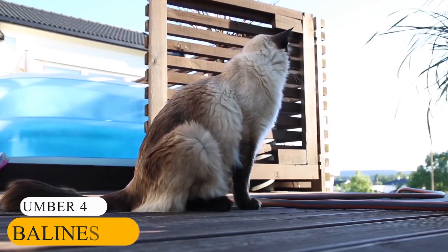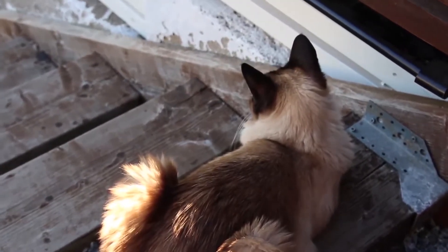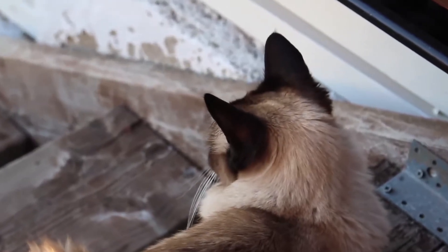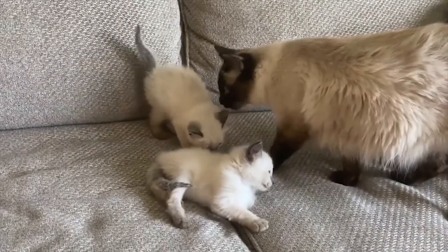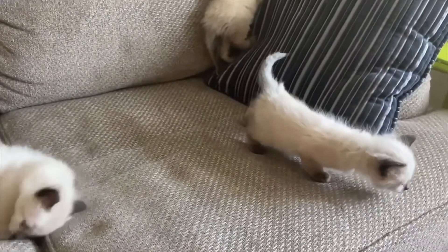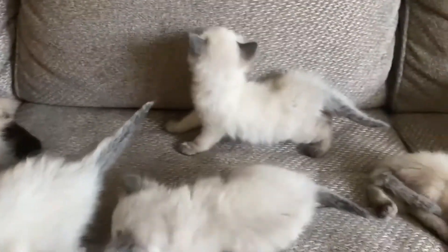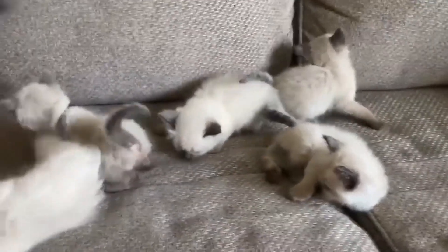Number 4: Balinese. The next cute kitten on today's list is the Balinese. The breed is a long-haired domestic cat with a Siamese-style coat and big sapphire blue eyes that look like they are out of a cartoon. The breed is believed to have originated as a natural mutation of the pure-breed long-haired Siamese. Expectedly, they highly resemble a Siamese cat, although the Balinese has a longer coat and plumed tail. The cutest feature about the cat is the dark-tipped ears that provide a perfect contrast to the kitten's silky fur with a creamy shade.